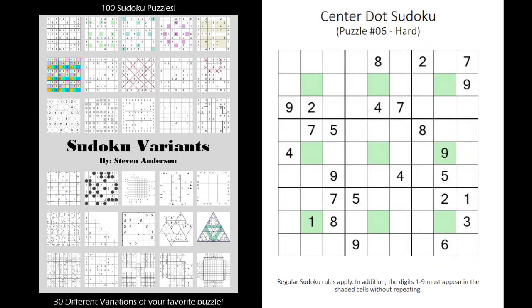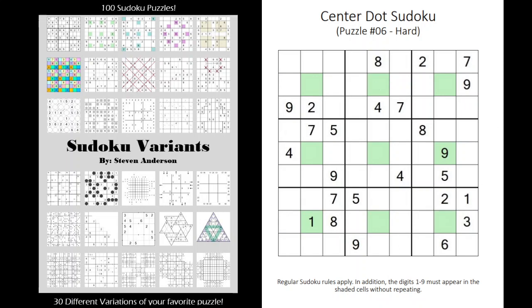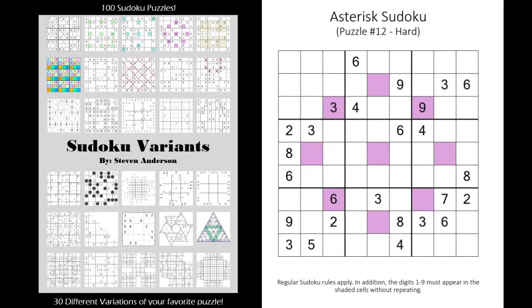You can see there are extra region puzzles where regular Sudoku rules apply but the shaded cells must also contain the digits one through nine without repeating. We have a few of those — we have a four-box here where there are four extra regions.